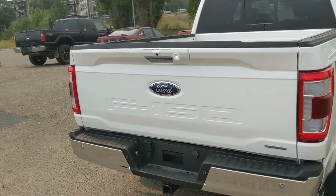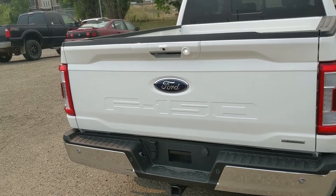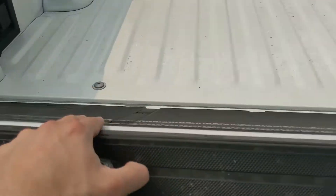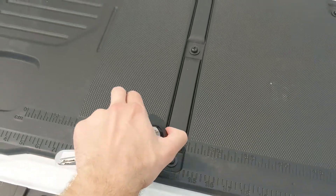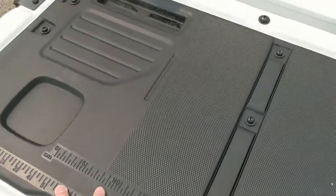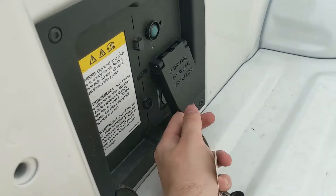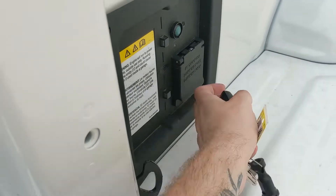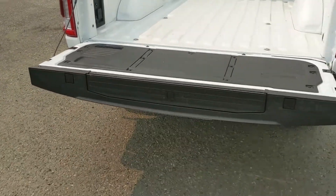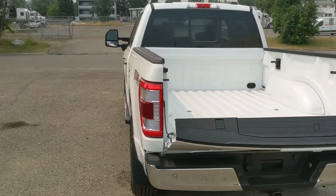First, taking a look at some of the new features in the bed of the truck. You have your remote release tailgate with a new design on top, a rugged work surface with measurements and holes for clamps. You also have your two kilowatt Pro Power Onboard so you can use your truck as a sort of generator for your tools.